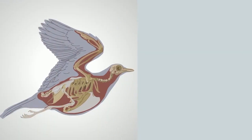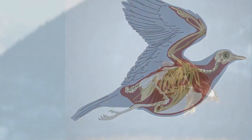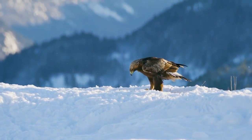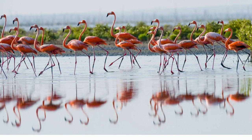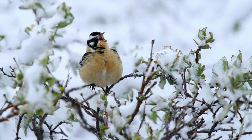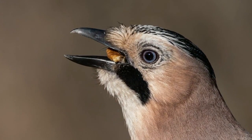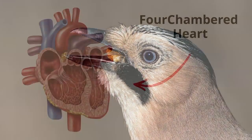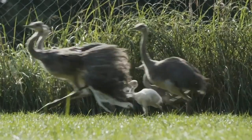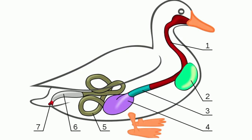Birds are vertebrates, meaning they have a spinal cord and a backbone. Almost all birds have four limbs modified as wings, but not all birds can fly, and there are a couple birds that don't have wings. They are endothermic, meaning they are warm-blooded, and can generate their own heat independent of their surroundings. The lower and upper jaws are modified into a beak, and they have no teeth. Their hearts are four-chambered. They walk on two legs, have lungs, and digest their food using a gizzard.